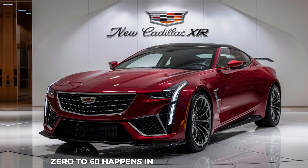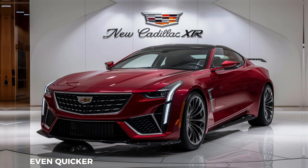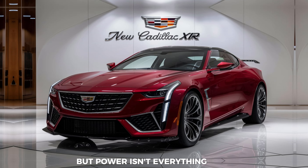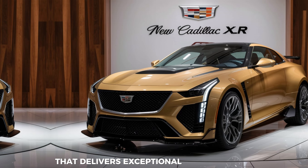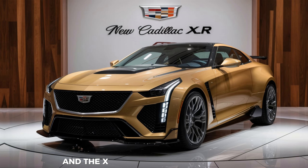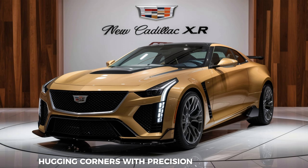0-60 happens in a breathtaking 3.5 seconds for the standard engine, even quicker for the high-performance model. But power isn't everything. The XLR also boasts a meticulously tuned suspension system that delivers exceptional handling and responsive steering. Take it on winding roads, and the XLR inspires confidence, hugging corners with precision and grace.